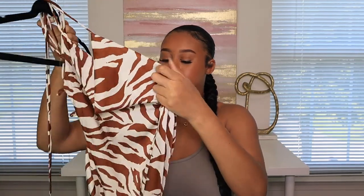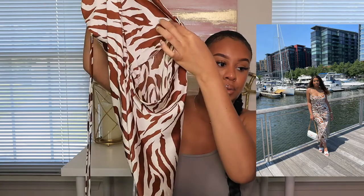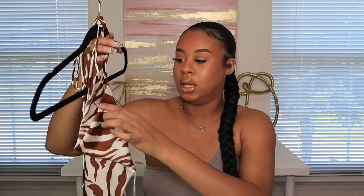I also got this dress from Shein — I actually wore this out to brunch with my mother. It fits really good, like a silky material, and the back is out on this one as well. It comes kind of ankle length but not all the way. I wore it with my white sandals and a white bag — really cute. This one also comes in white and black, or navy blue I think.